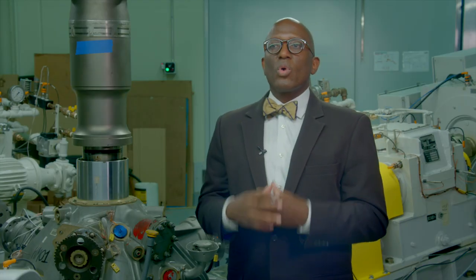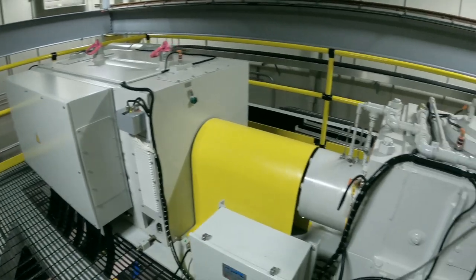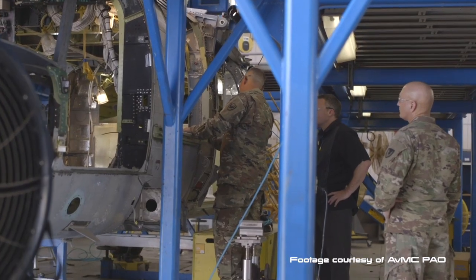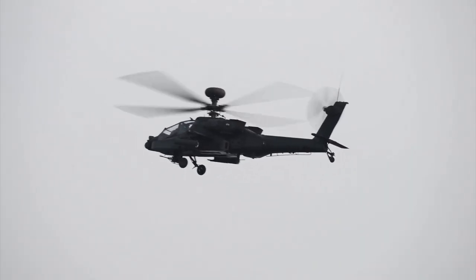One other role that the corporate laboratory plays is to engage with industry and academic partners through our business model, Open Campus. It's a way to quickly transition scientific discovery into the industrial base, and when we do that, we're actually speeding the whole process of getting new technology into the hands of the warfighter.